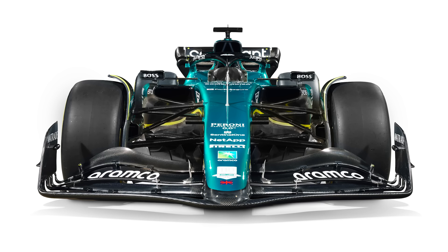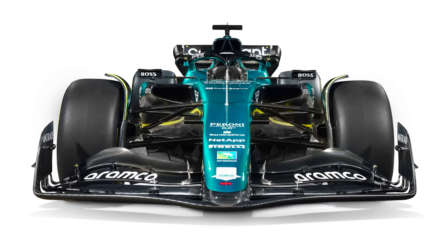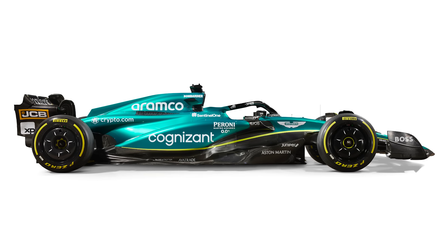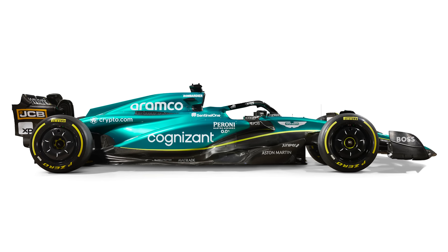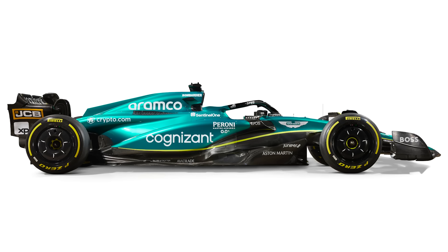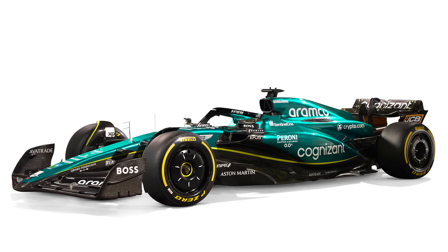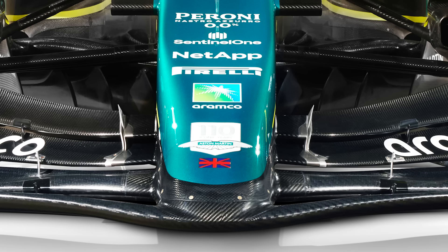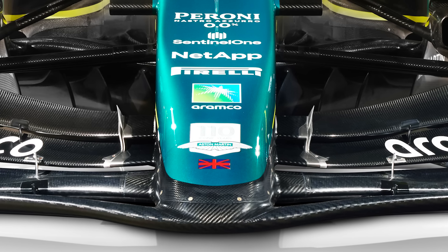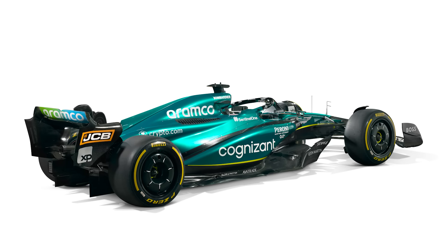Moving on, a couple of hours later Aston Martin pulled the covers off the new AMR23 at the team's brand new factory, which will be operational in a few months — and this is the real car, a proper real car, although still expect some changes before the season starts. From the side view, the bodywork around the exhaust looks quite chunky compared to last year. The nose cone appears more rounded than last season, and I've noticed that on a few other cars this year — so maybe teams are taking some inspiration from Ferrari for the nose and Red Bull for the side pods.